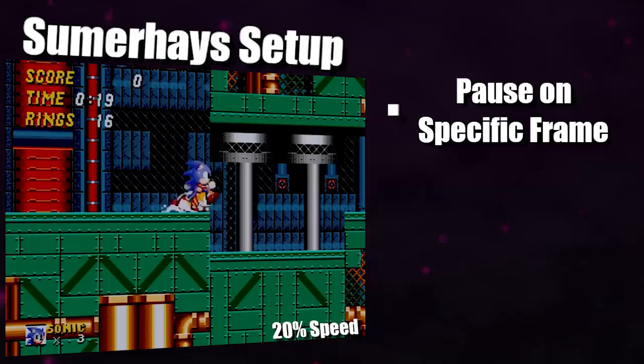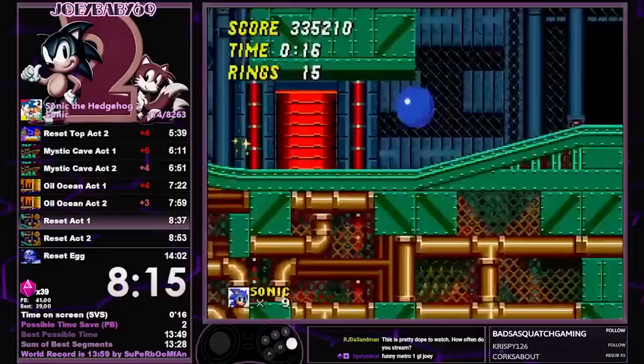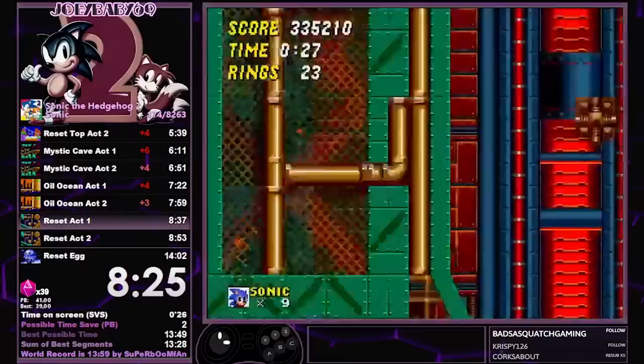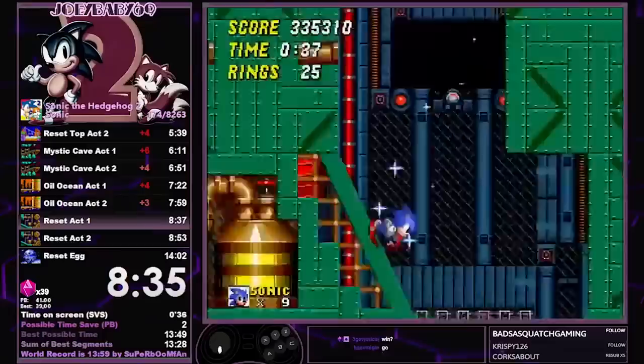Out of the pause, you need to release the spin dash, then hold left when you get to the middle of the pistons. This gets you to clip into the ground, allowing you to perform the zip. The other great thing about this setup is that because the spin dash happens so fast, the screen shifts and causes the door to deload, which saves time since you no longer need to wait for Tails to get into position. The rest of the level proceeds the same as before, but it can't be understated how rare it is to find an easier setup for a trick that saves as much time as this does, and with Summer Haze showing that it was possible, the community got to work.